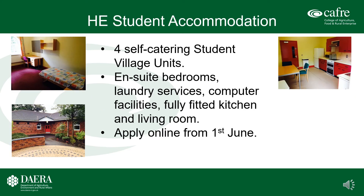Student accommodation: the college has four self-catering student village units. These contain a number of ensuite bedrooms, laundry services, a fully fitted kitchen, and living room. Prospective students apply online from the first of June.